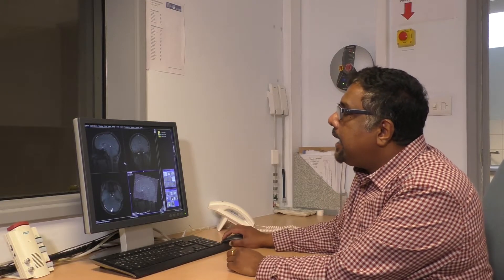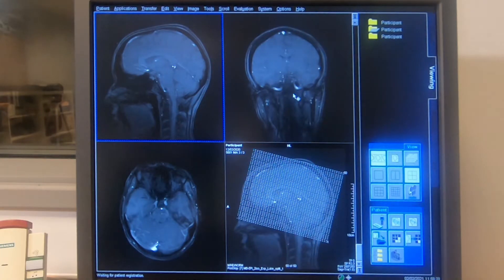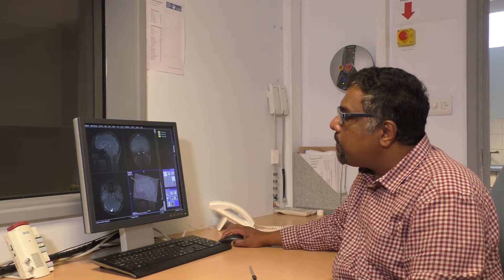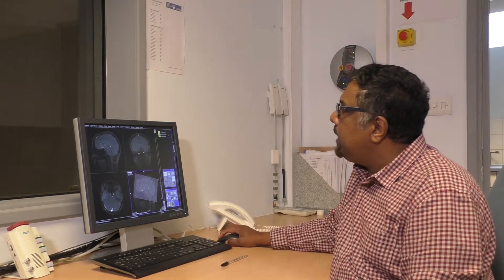When somebody is in the scanner, the very first thing we do is something called a localizer scan. All it does is take three images of somebody's brain in three different planes: the sagittal plane, the coronal plane, and the axial plane. We use these simple images to position our region of interest — the slices where we want to collect data from. This grid here shows which part of the brain we are looking at. In this particular study, we were collecting whole brain images in 28 slices.